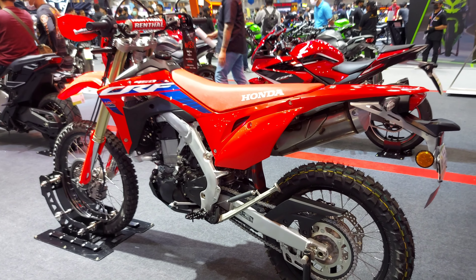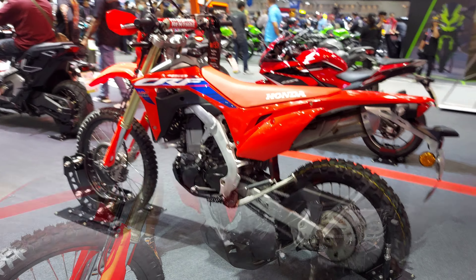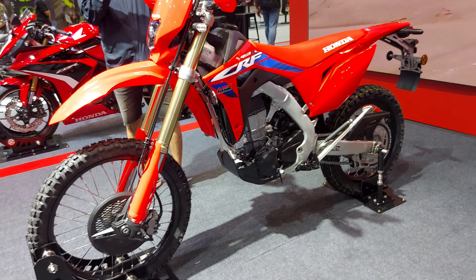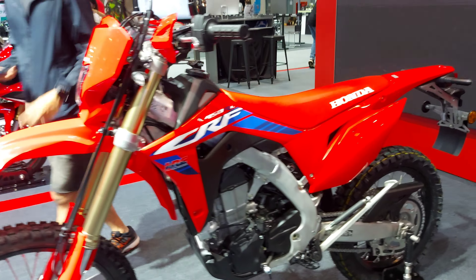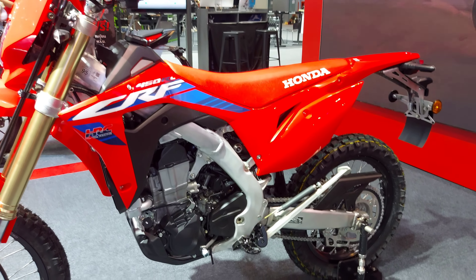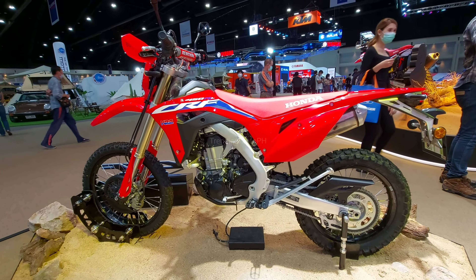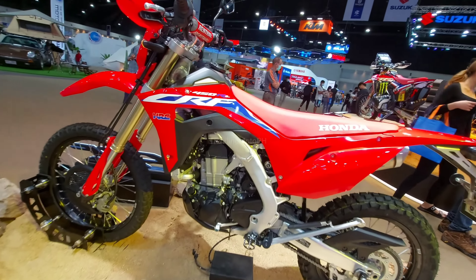Are you ready to embrace the thrill of the great outdoors? Introducing the all-new Honda CRF450RL — the ultimate companion for your trail riding adventures. This dirt machine is built to conquer any terrain with its robust power and cutting-edge features.